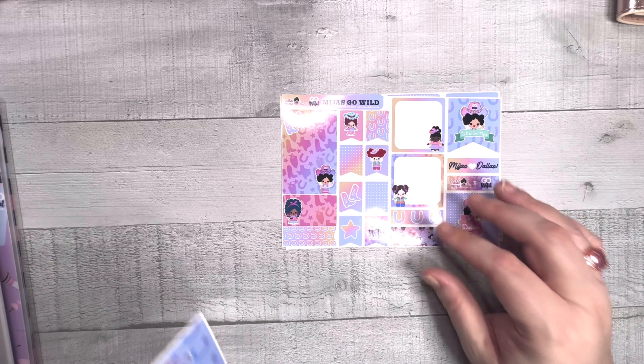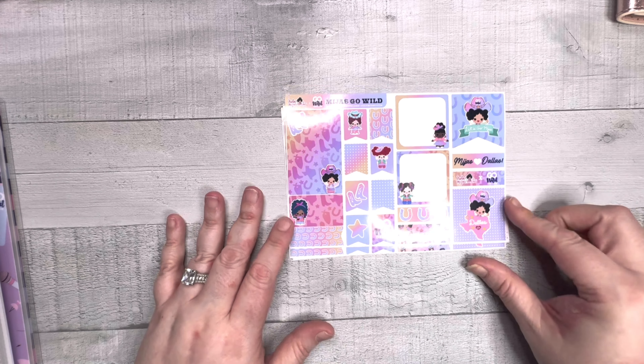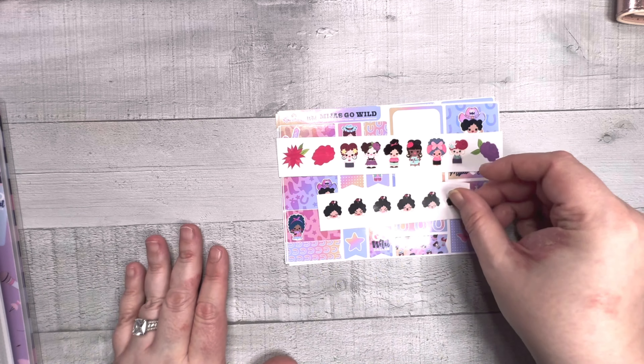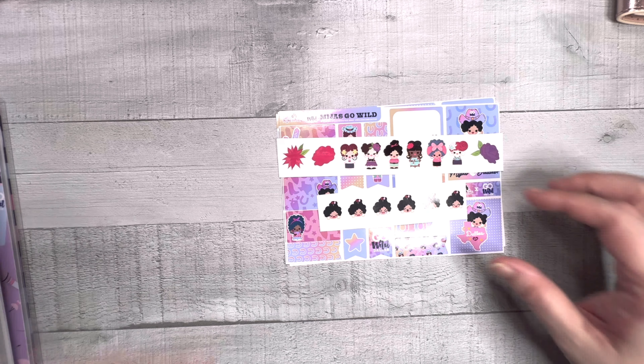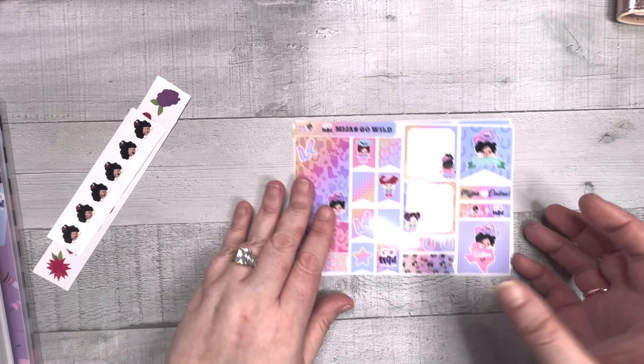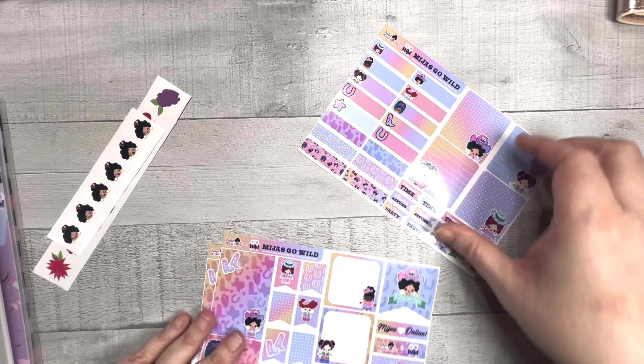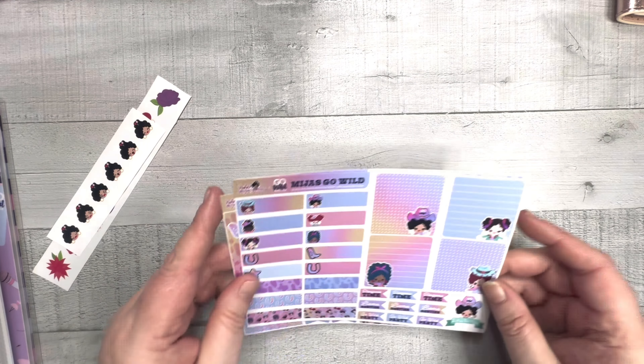There's a sheet with cute little flags, boxes, and stuff, and then another sheet - I apparently bought two of them, don't know why, but they're really stinking cute. She also included these little people die cuts. I think I'll need to use a Sharpie on them because they're kind of shiny. The sticker kit is called 'Miha's Go Wild' which I think is hysterical, and the shop is called Hola Mijas Bonitas - I'll link it below.